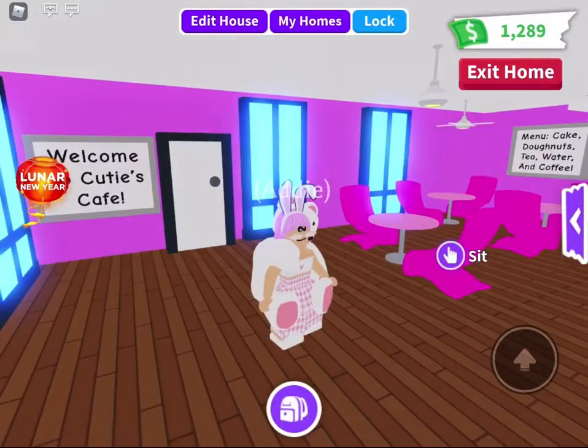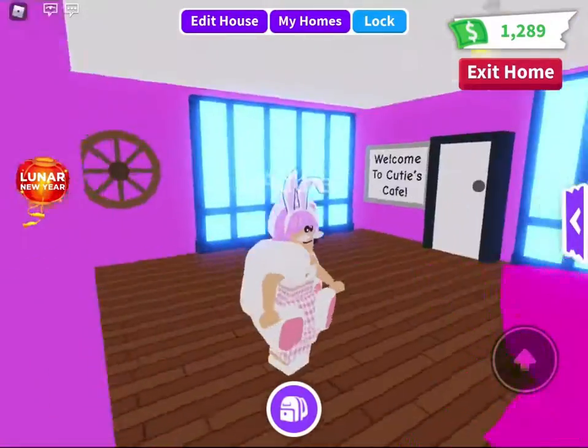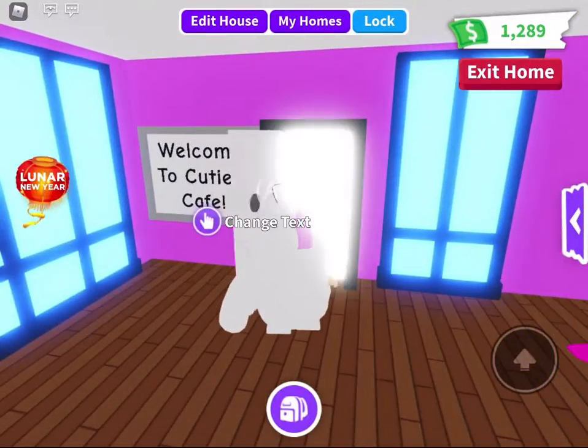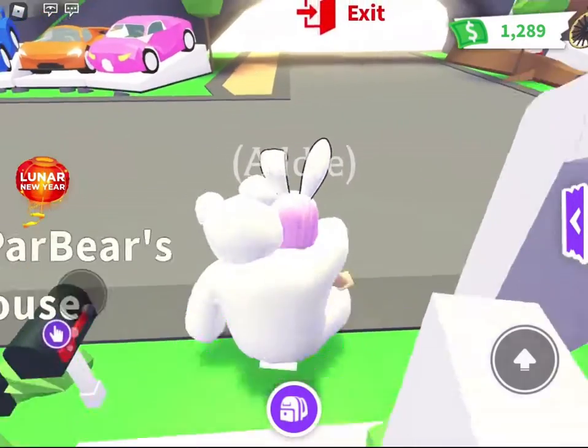Oh my goodness, hello guys, welcome back to my channel, it's Addy here, and today I'm going to be looking at the Lunar New Year update, which I'm so excited about because it just came today.